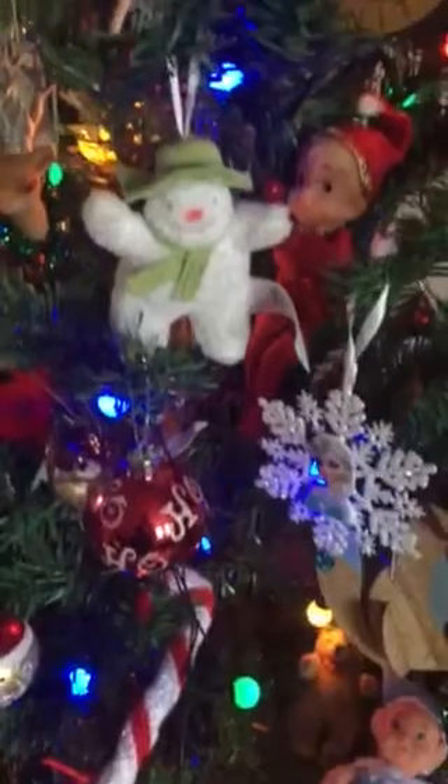Hi folks! Just a quick quickie to show you my Christmas tree with Frozen and Snowman and one of my elves on the shelf.